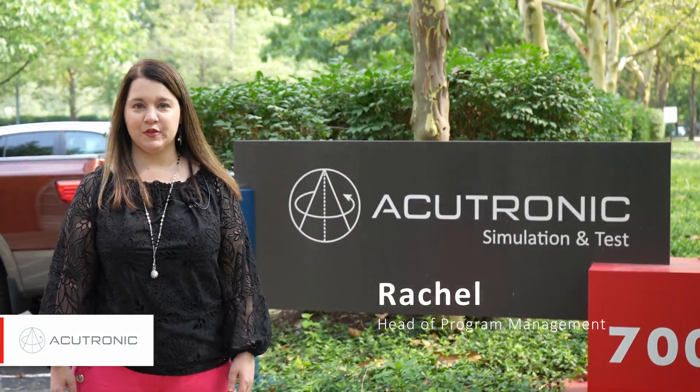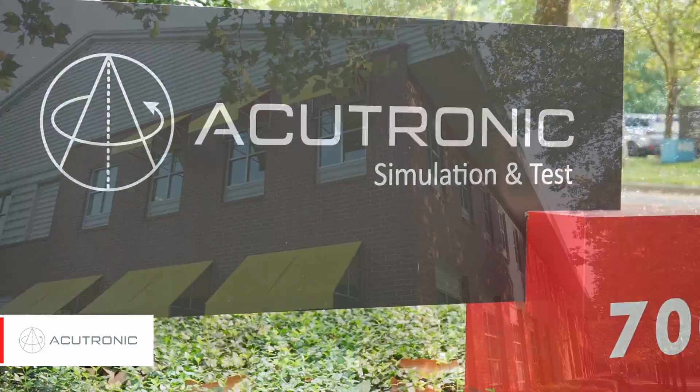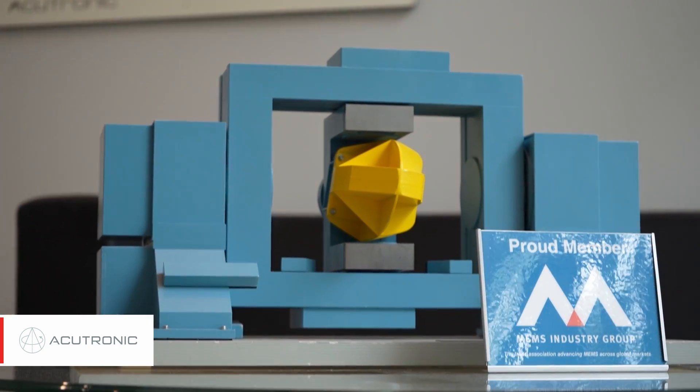Hello and welcome to AcuTronic. My name is Rachel Balli-Little and I'm the head of project management. This is our lovely facility and we have lots of neat manufacturing and engineering that we do here in Pittsburgh. Let's go inside and take a look.